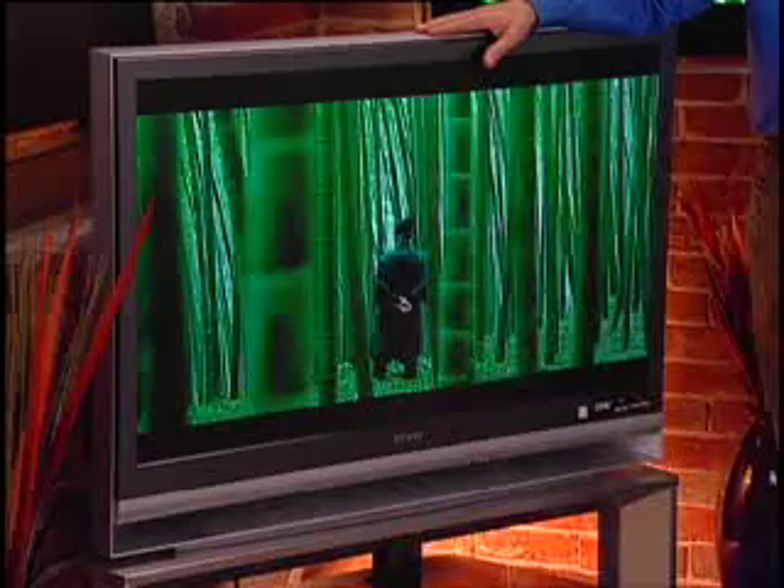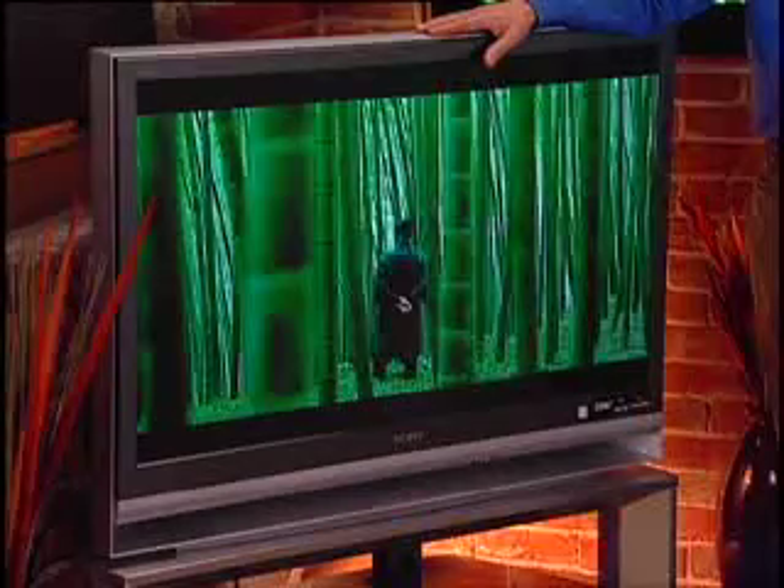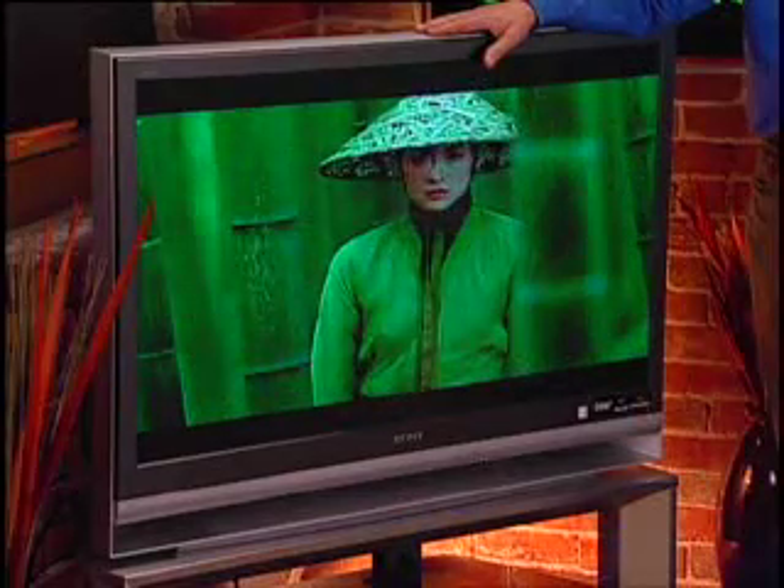Over here we have the Grand Vega. The Grand Vega was really the first television in Canada to give you that large screen format. It's great for any budget, available in 42 to 55 inch sizes, making it a great investment.